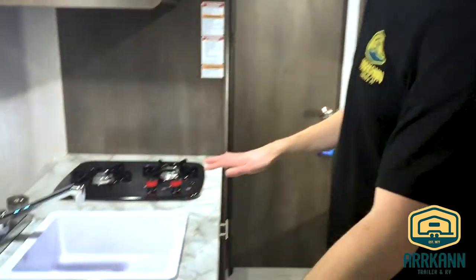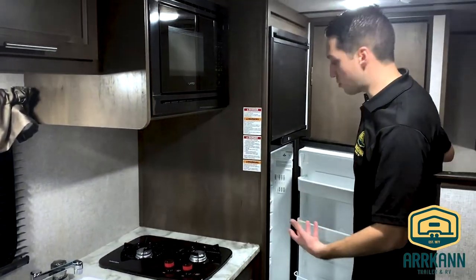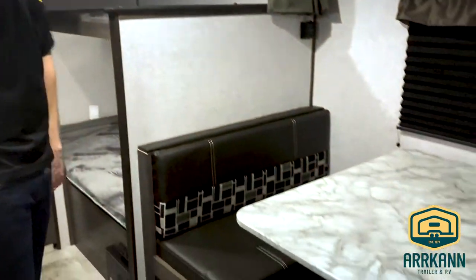Nice counter space, kitchen sink, you got the two burner stove, and you got the big fridge. In a lot of these smaller trailers you'll just have the half size fridge. Big booth dinette — four people, no problem.